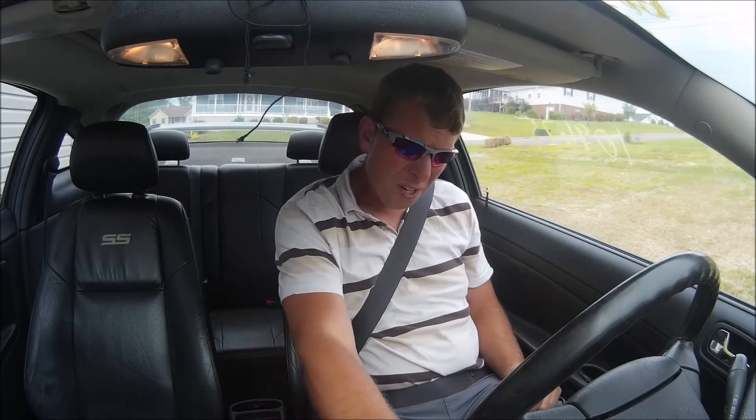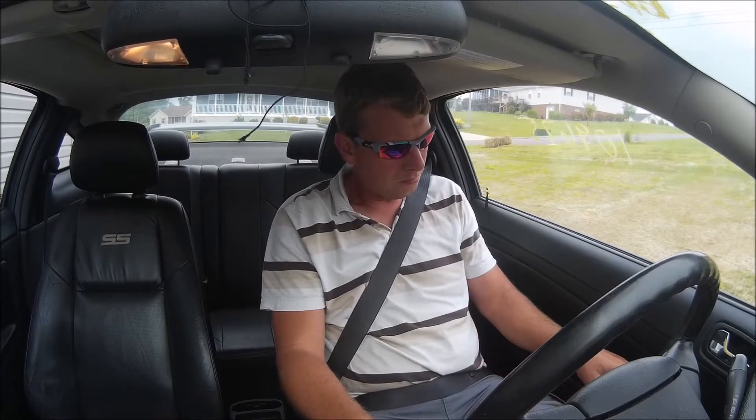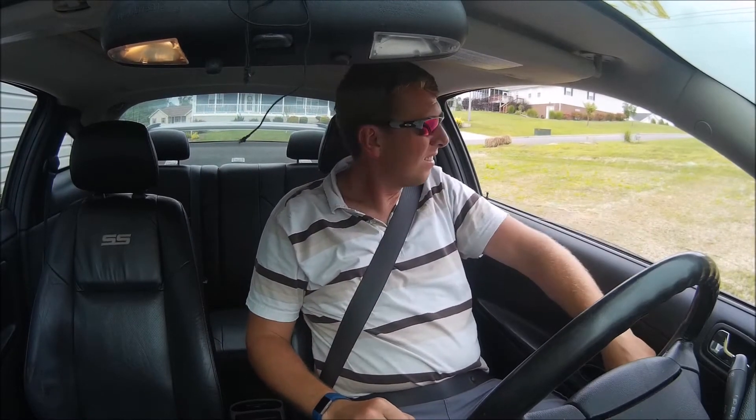Okay, here we go. Let's see if it starts up. All right, well it seems to start up. It's got a sunroof. Go ahead and roll the window up so we can hear.